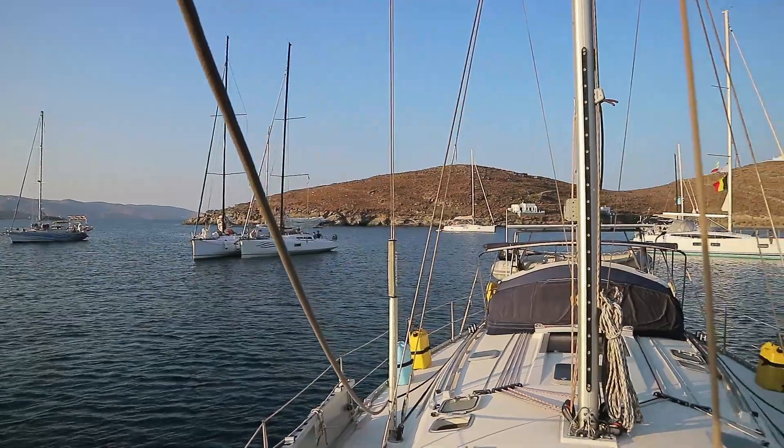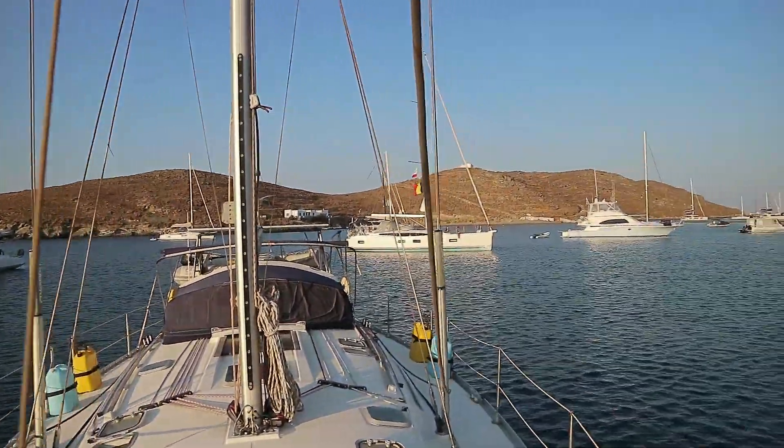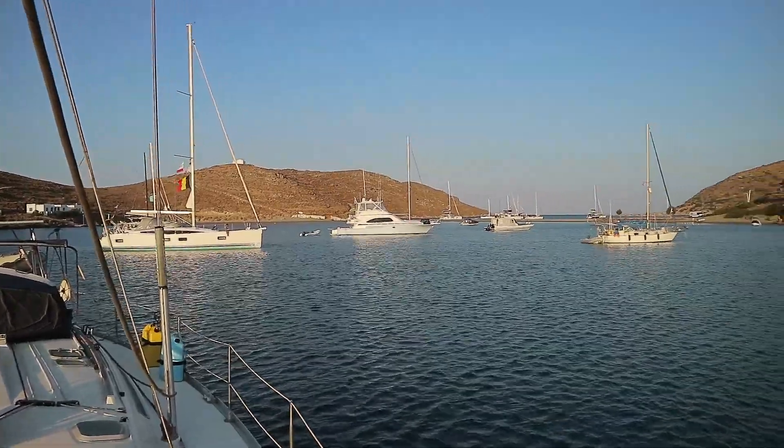It is a very popular bay, being so close to Athens, and the traffic will vary throughout the week — sometimes it's going to be busy, sometimes it's going to be absolutely empty. We've had ourselves in just two yachts here, and we've had this many and more here.